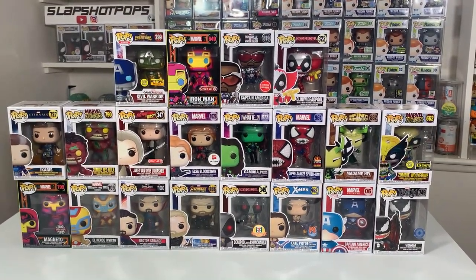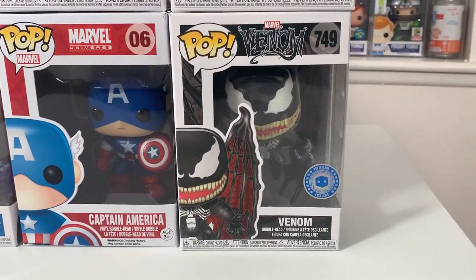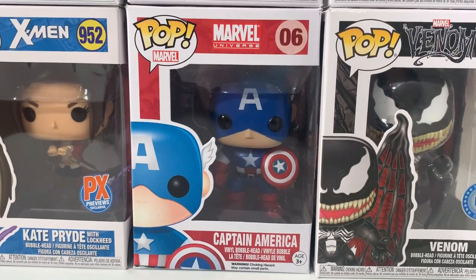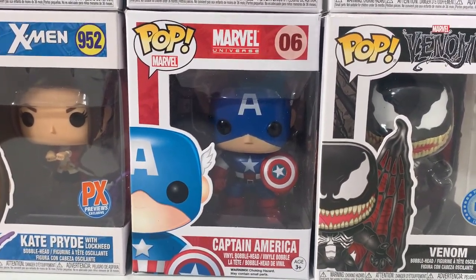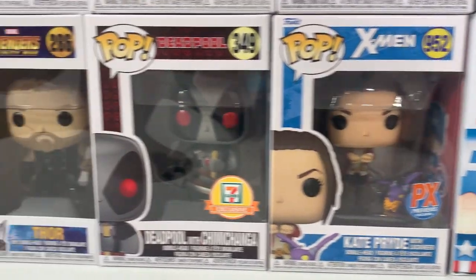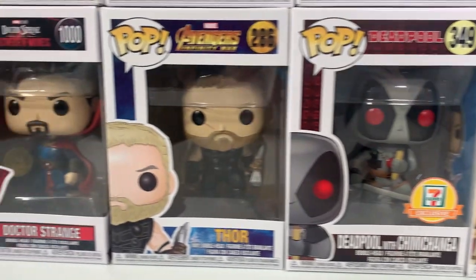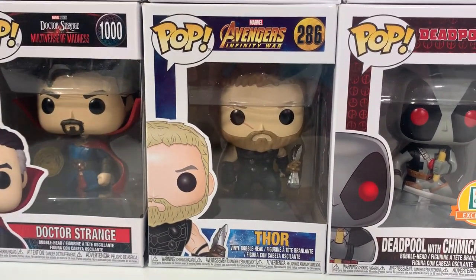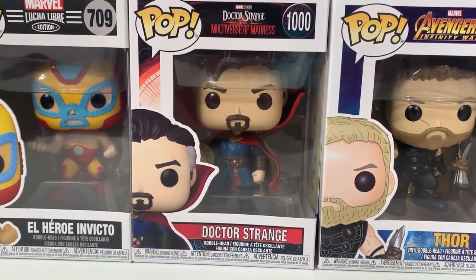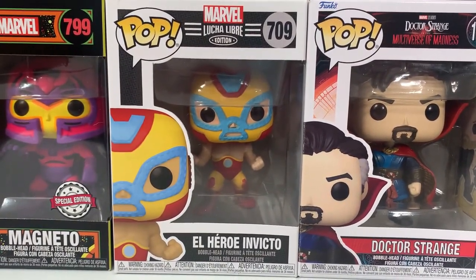Next up is a fan favorite — some Marvel Pops that we got donated. Starting at the bottom right-hand corner, we have the Pop-in-a-Box exclusive Winged Venom, which has a fantastic mold, and the original Captain America. Here is Cape Pride with Lockheed, which was a PX Previews exclusive. We also have the 7-Eleven exclusive Gray Deadpool with Chimichanga, Thor from Avengers Infinity War with Stormbreaker, Doctor Strange from Multiverse of Madness, and the El Héroe Invicto Iron Man Luchador version.